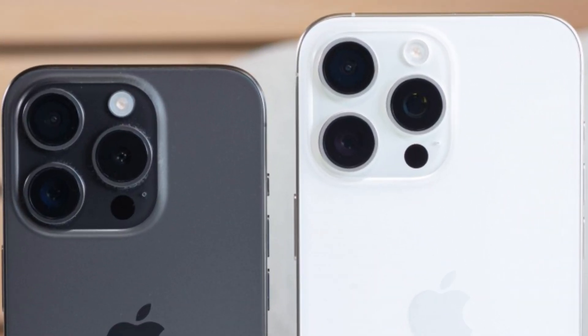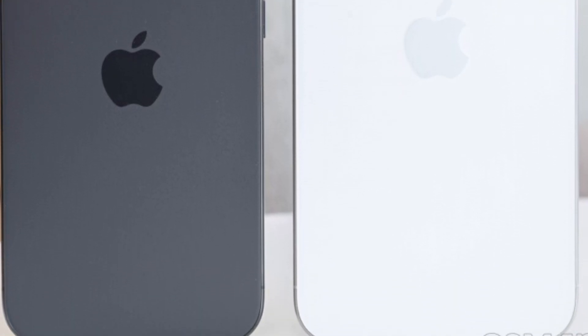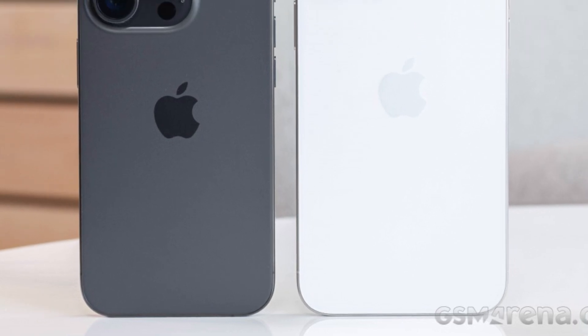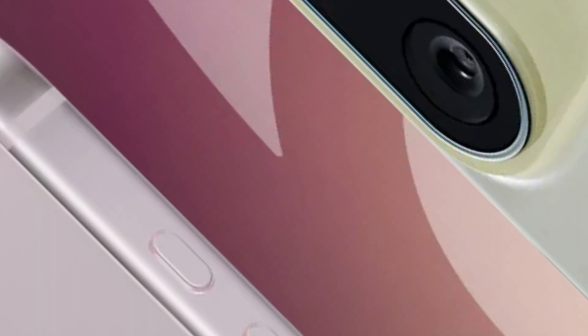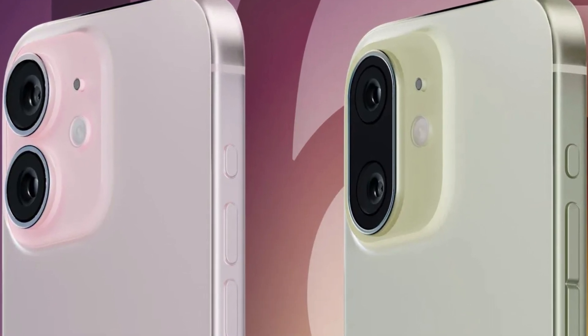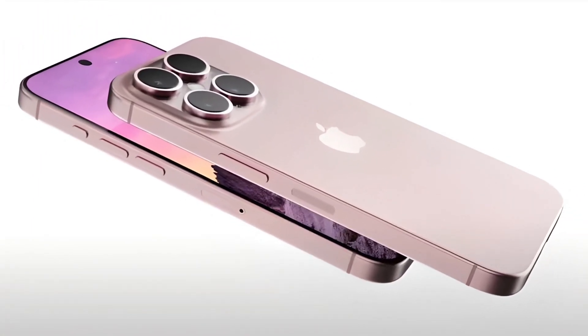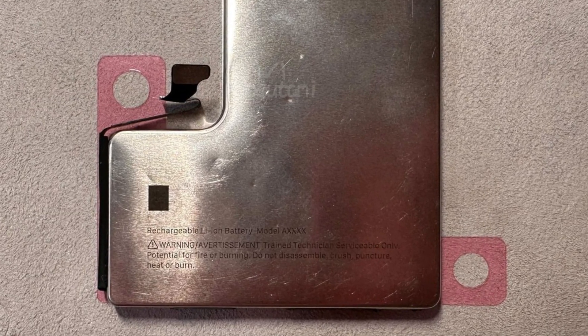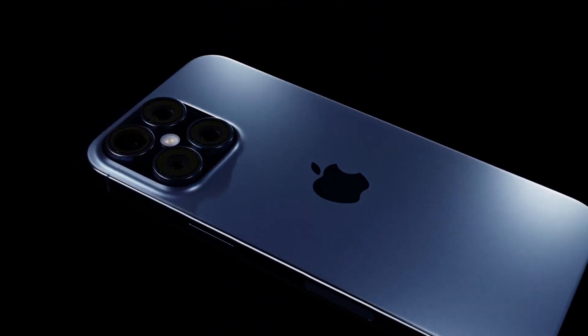We'll break down how this could change the way you capture moments. These additions are more than just buttons — they represent Apple's commitment to enhancing user experience and empowering iPhone users with more control and flexibility. The action and capture buttons could redefine how we interact with our devices, making technology more intuitive and accessible. Incorporating these buttons into the iPhone 16 series could set a new standard for smartphone design and functionality. What do you think about the inclusion of the action and capture buttons? Jump into the comments and let us know your ideas and expectations.